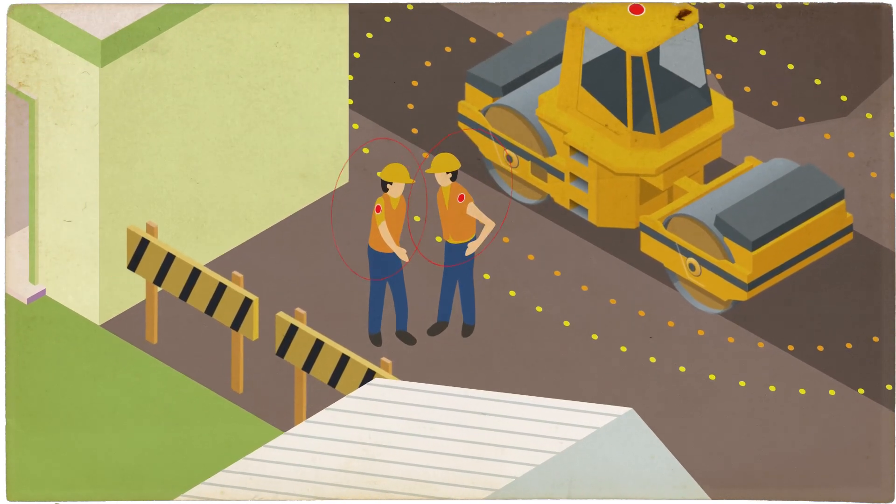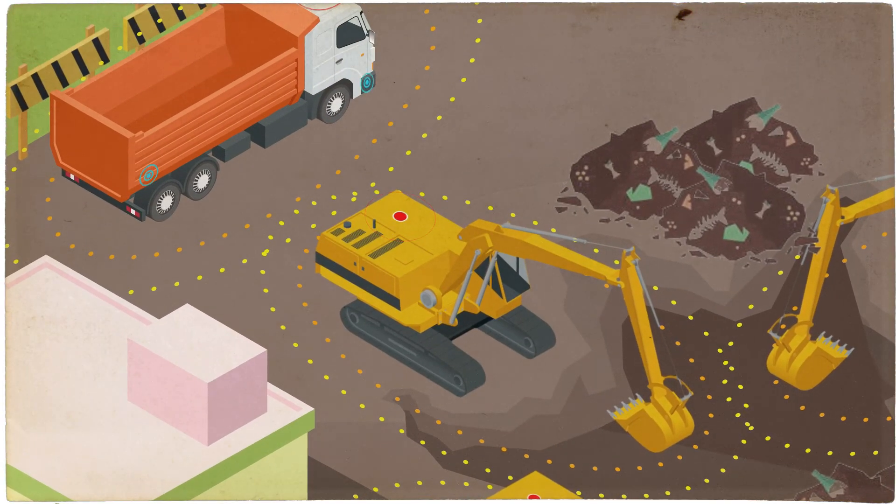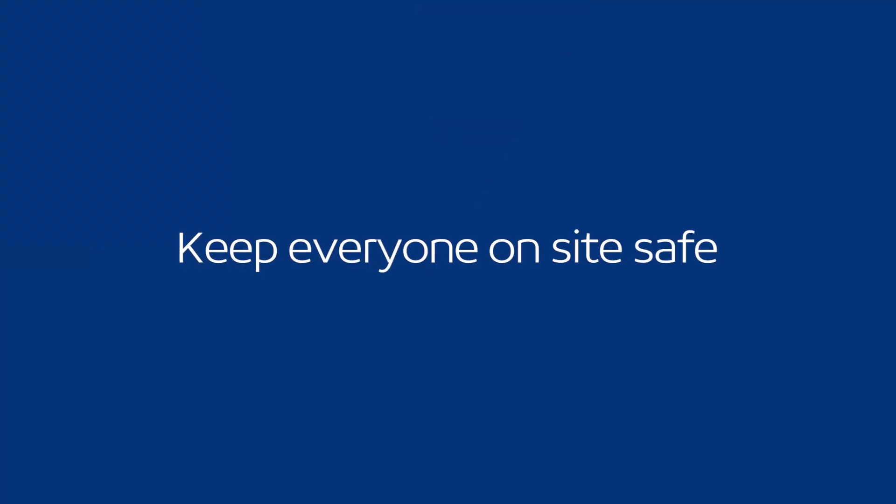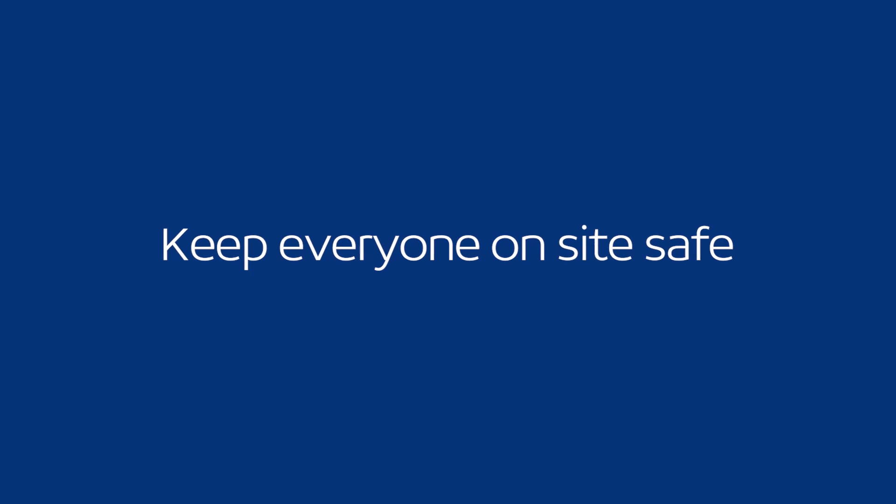Keep everyone on site safe with proximity detection and collision awareness technology from Position Partners. Add them to your controlled site safety process today.